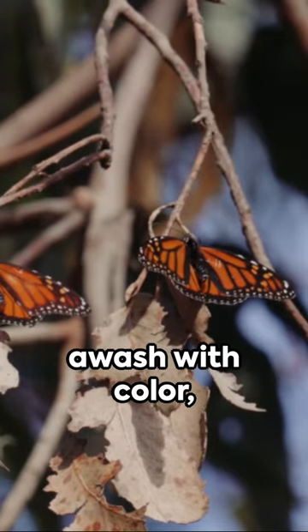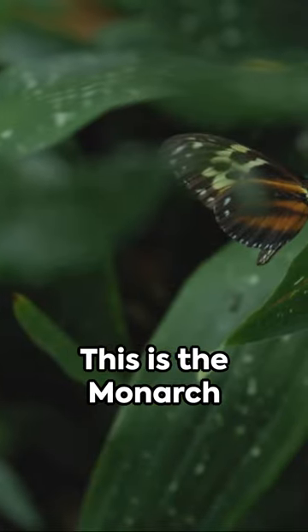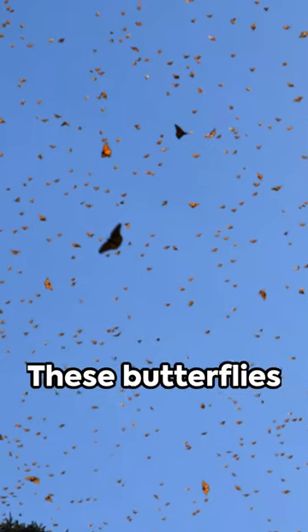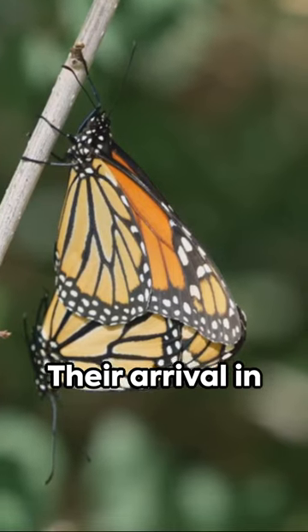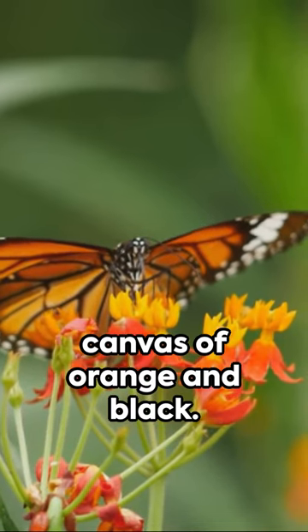Imagine a forest awash with color where millions of monarch butterflies blanket the trees. This is the monarch butterfly biosphere reserve in Mexico, a spectacle of nature that happens every year. These butterflies travel thousands of miles from Canada and the U.S. to escape the harsh winter. Their arrival in Mexico around November turns the forest into a living canvas of orange and black.